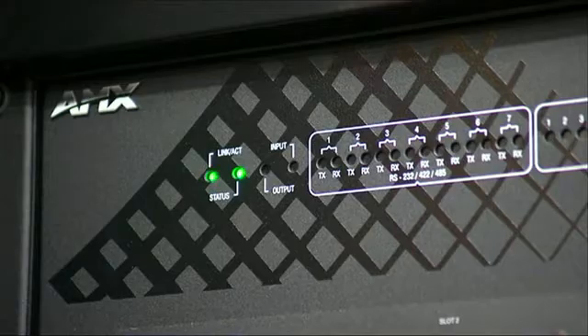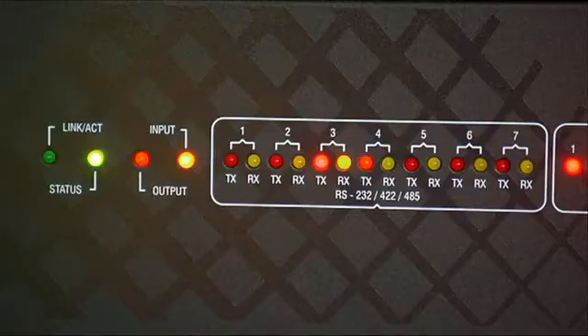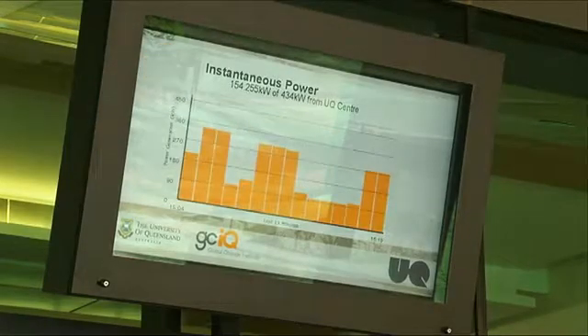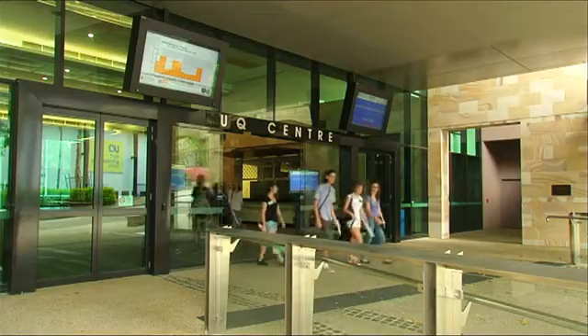AMX Netlinks controllers interrogate Red Lion PLCs via Modbus over the IP network in order to read all data from the seven sites that make up the solar array. We stored that data in a data structure, and as the pages change, the AMX sends out HTML formatted charts to the players that are then displayed by those AMX Inspired Signage players.